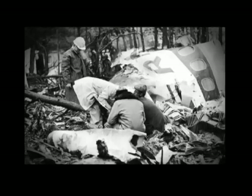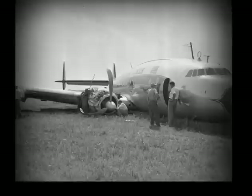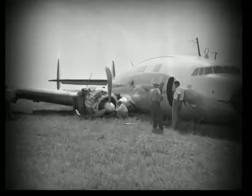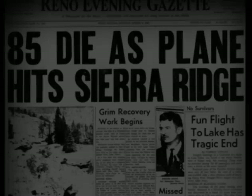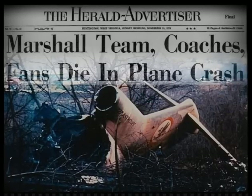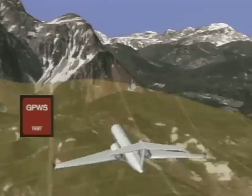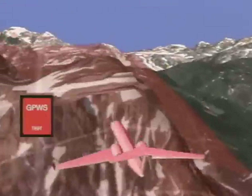Back in the 60s, there was almost a fatal accident every month in the United States. Ninety percent of these were good airplanes, good crew. Usually at night or in bad weather, fly into something like a mountain, or go in short on the runway. Honeywell engineer Don Bateman invented the ground proximity warning system to prevent these kinds of accidents, called controlled flight into terrain.